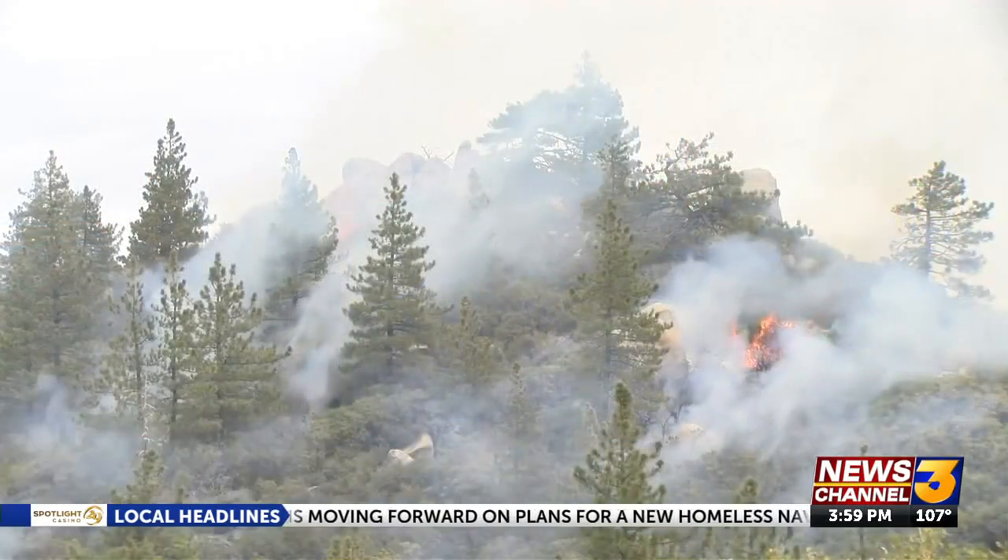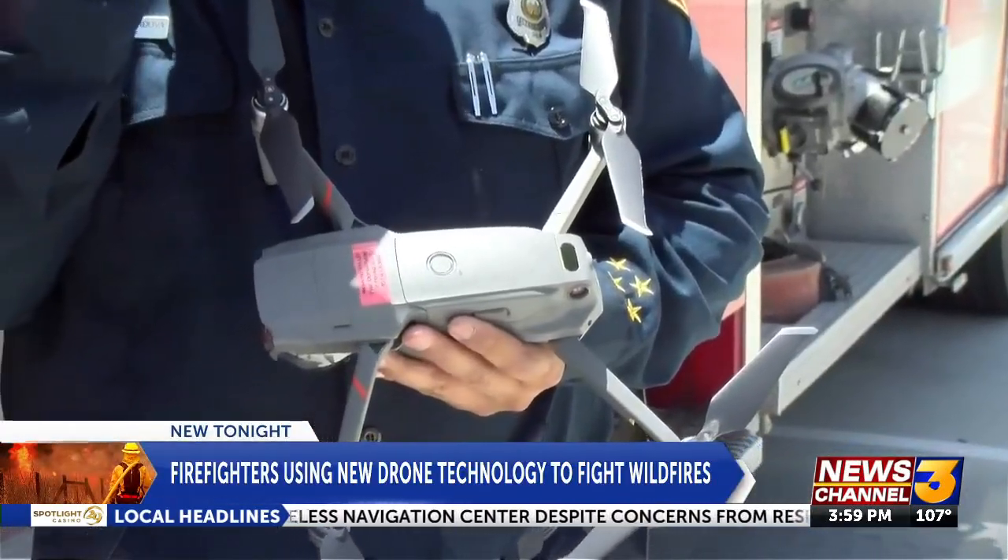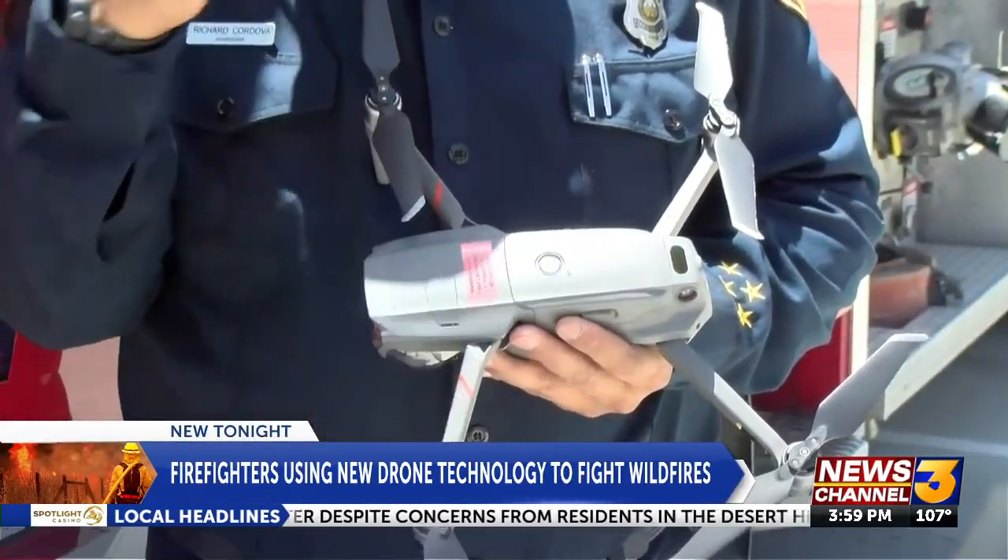It's been a busy season for firefighters already, with wildfires sparking up more often. The drones that Cal Fire uses are giving those firefighters more resources. Wildfire season is here, and that means lots of destruction and dangerous conditions — that's why Cal Fire is using different kinds of drones to help reduce the impacts.